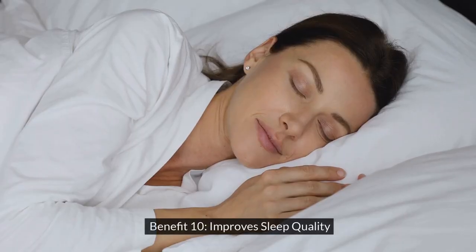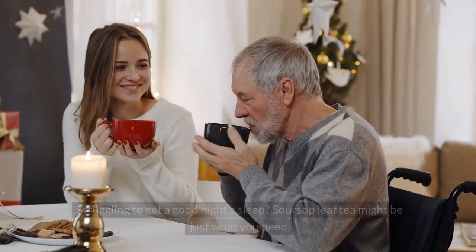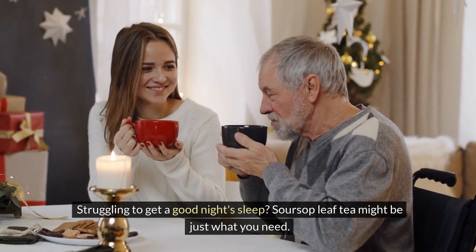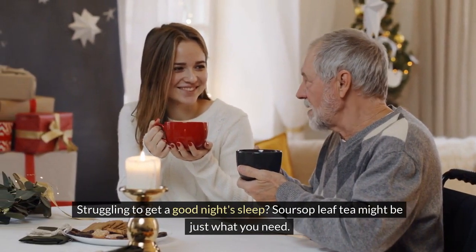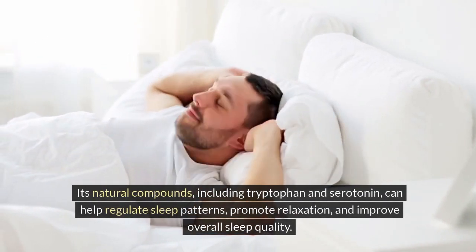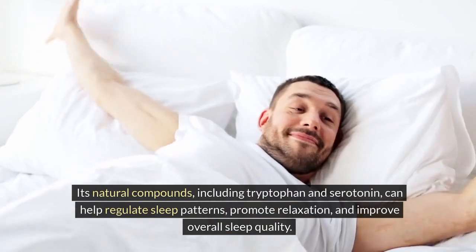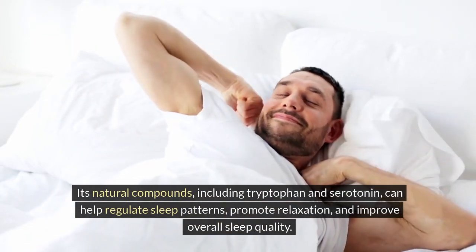Benefit 10: Improves Sleep Quality. Struggling to get a good night's sleep? Soursop leaf tea might be just what you need. Its natural compounds, including tryptophan and serotonin, can help regulate sleep patterns, promote relaxation, and improve overall sleep quality.